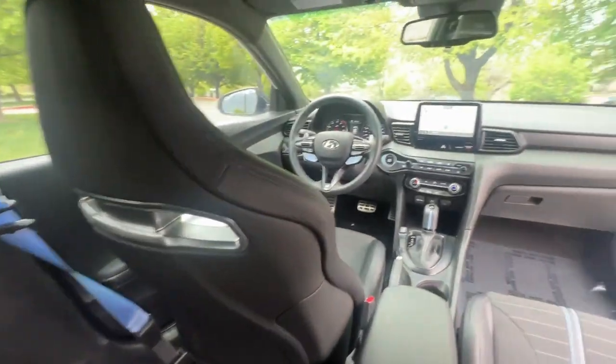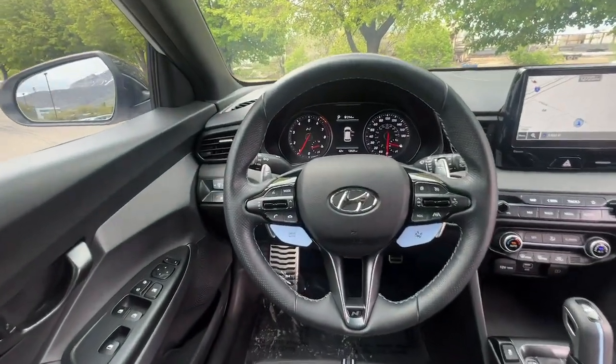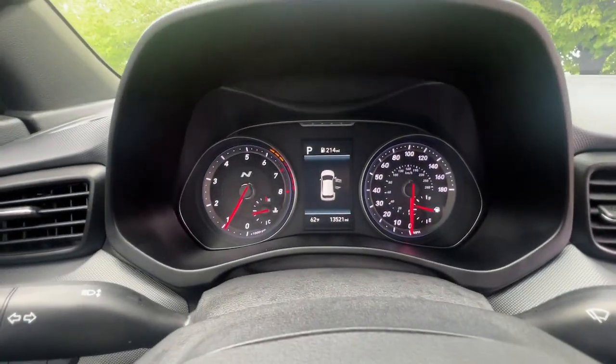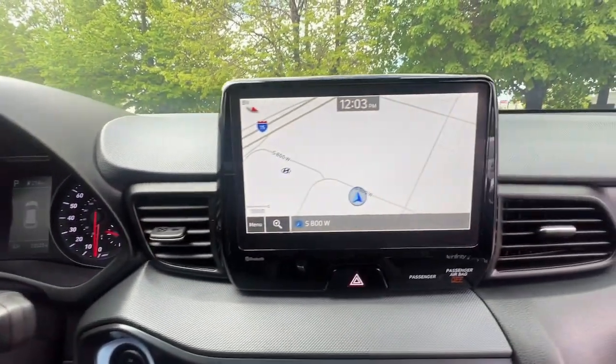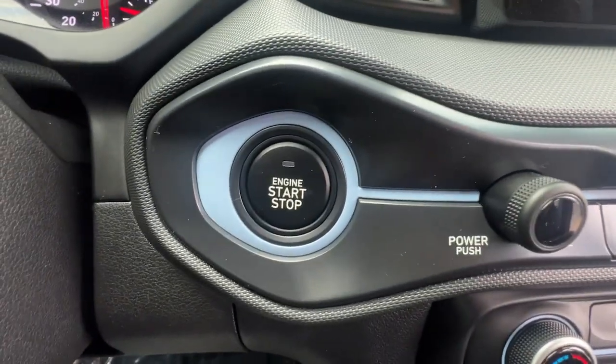These are just some of the great options this vehicle comes with: Apple CarPlay and Android Auto, navigation system, keyless entry, heated mirrors, satellite radio, backup camera, premium sound system, steering wheel audio controls, alarm, and aluminum wheels.